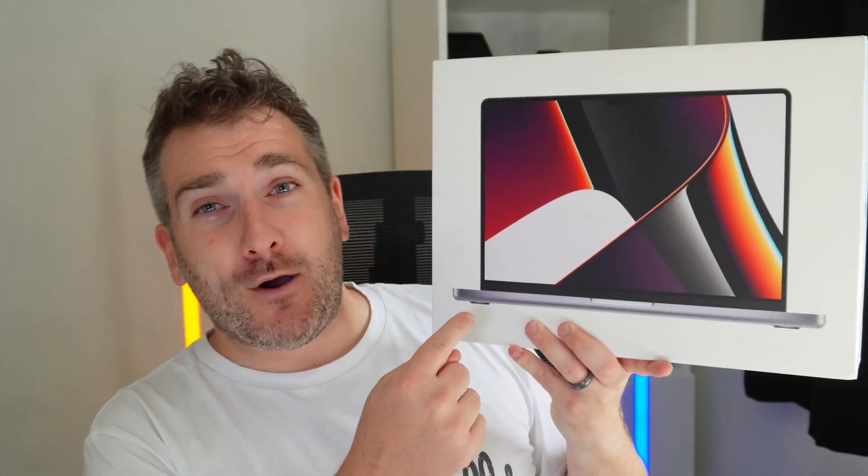I'm also giving away a MacBook Pro M1 Pro with an 8-core setup, 16GB of RAM, and 512GB of storage. Three lucky winners will be picked at random to receive one of these three prizes. To enter, comment below with what Apple or technology products you're hoping to buy in 2022, and make sure to subscribe and hit the notification bell so you don't miss the winner announcement video.